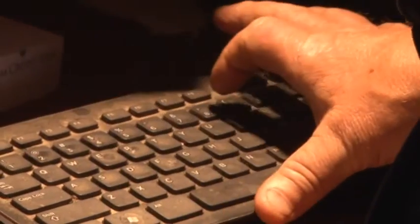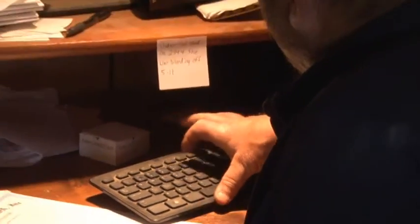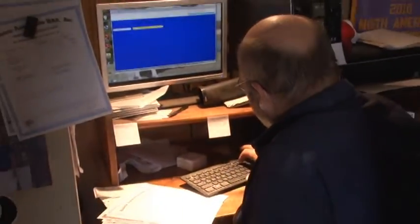I'm old school — computers are an evil necessity, the way I look at it — but the technology is tremendous. Can it be frustrating at times? Like anything. But in all reality, we can do so much more today.